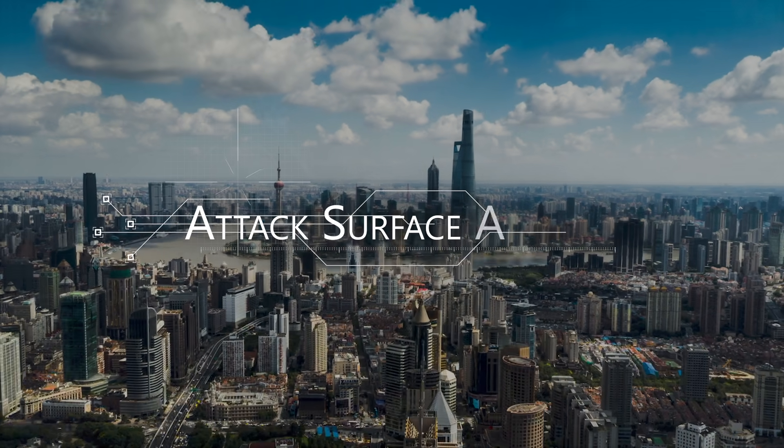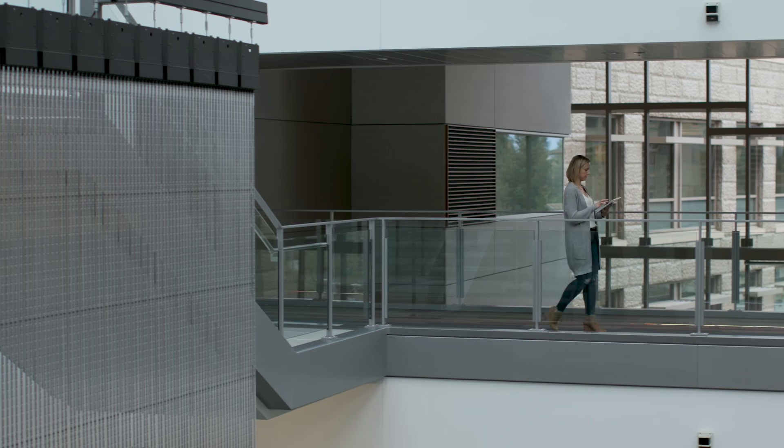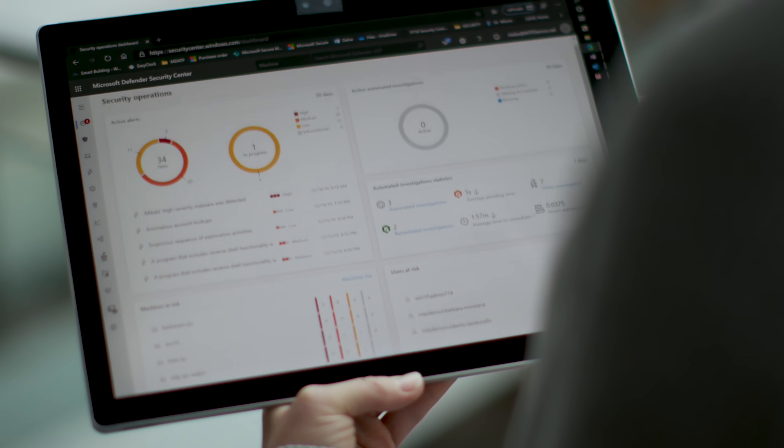Second, attack surface reduction. You can eliminate risk by reducing the surface area of attack with hardware-based isolation, exploit and network protection, and application control.